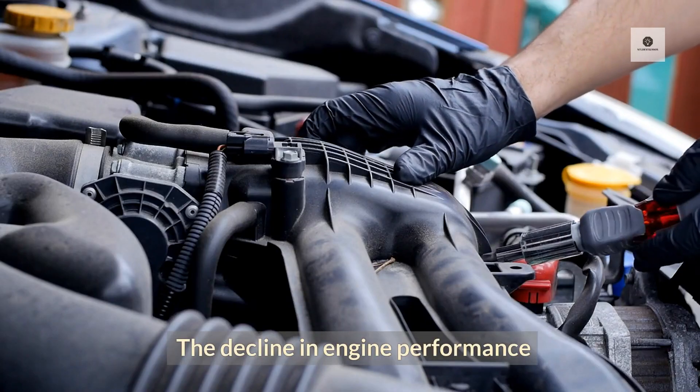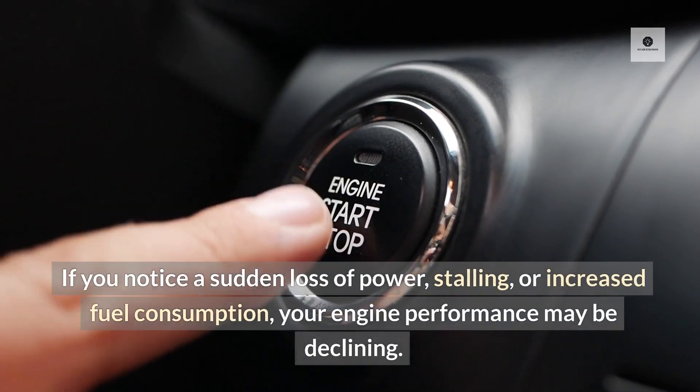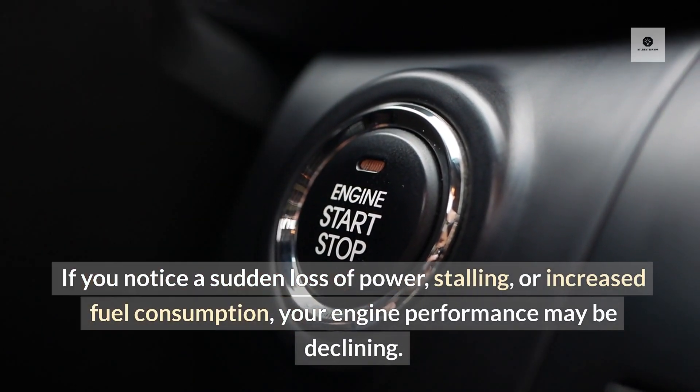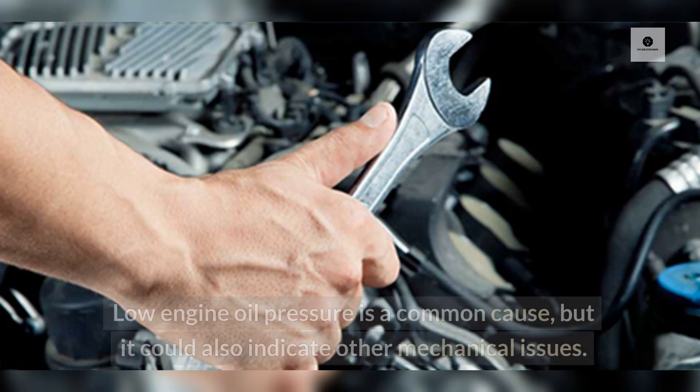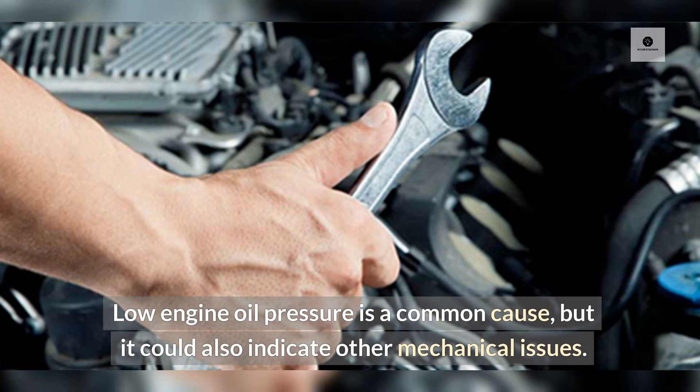Decline in engine performance: If you notice a sudden loss of power, stalling, or increased fuel consumption, your engine performance may be declining. Low engine oil pressure is a common cause, but it could also indicate other mechanical issues.